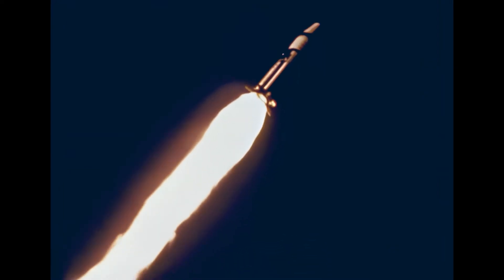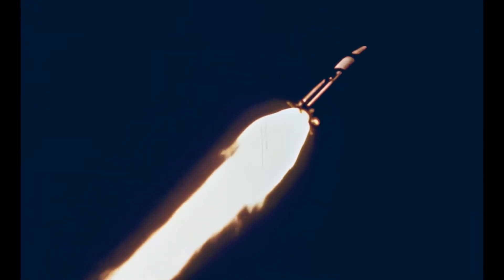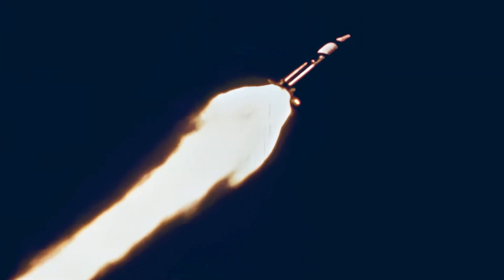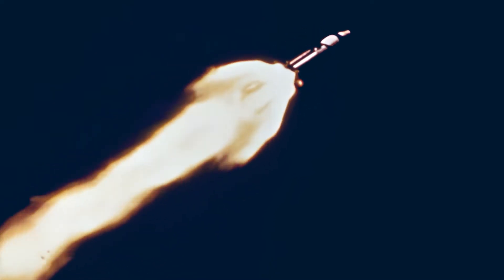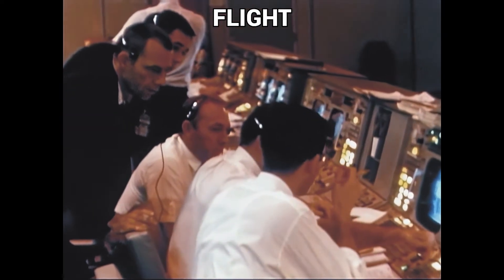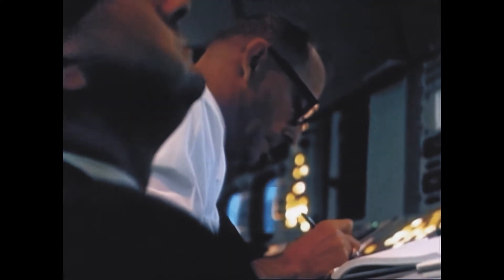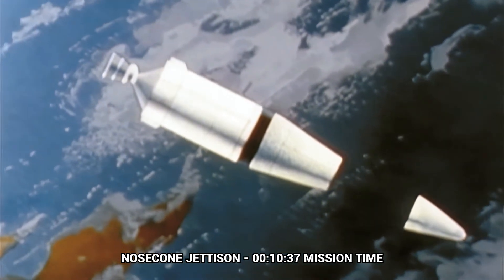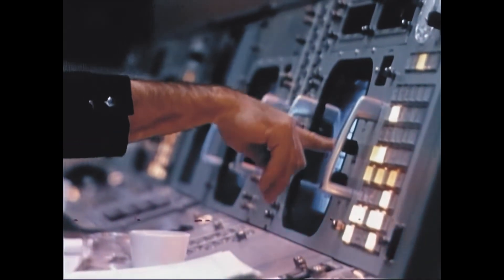1,200 telemetry measurements indicated that the Saturn 1B performance was the best ever. The launch and insertion into Earth orbit are on the nose. The aerodynamic shroud is jettisoned. Now the next critical step: the opening of the protective metallic panels and the separation of Lunar Module 1 from its cocoon.